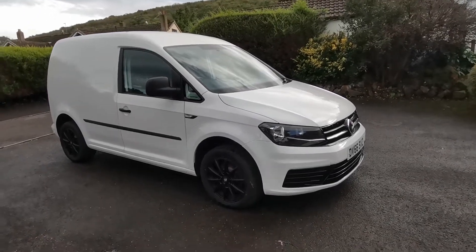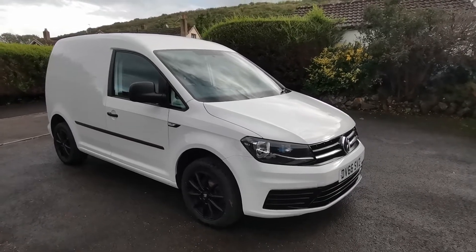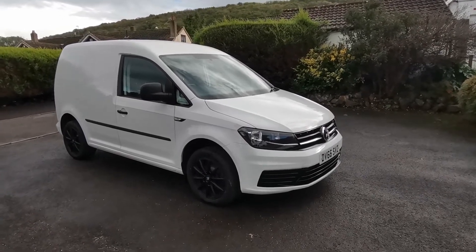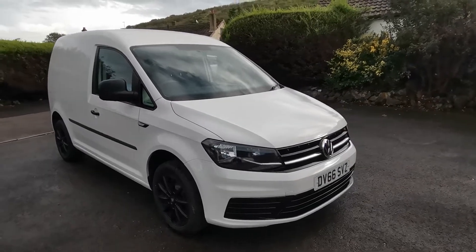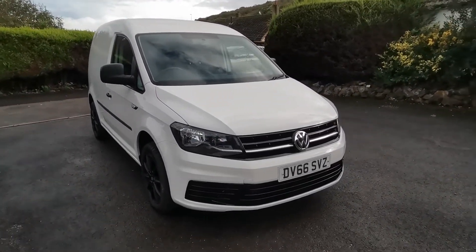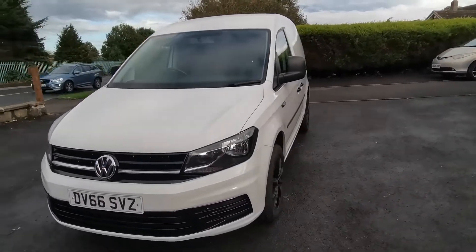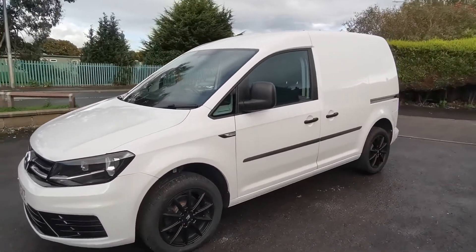Hi guys, Paul from Auto Wholesale. Today I'd like to show you this super looking 2016 66-plate VW Caddy Mark 4, 2-litre TDI, finished in candy white with 84,000 miles from new. This van is attractively presented with new alloy wheels and tyres, colour-coded bumpers with black gloss sport grills, and carpet lined throughout the back — great as a work van but also ideal as a day van.